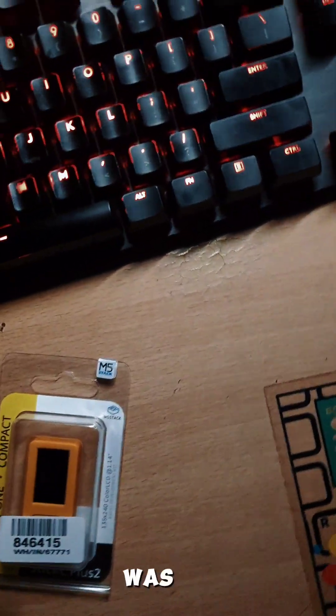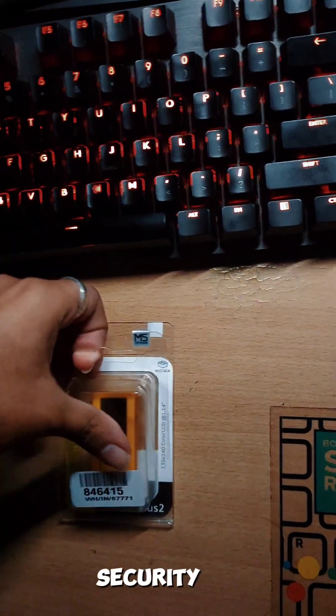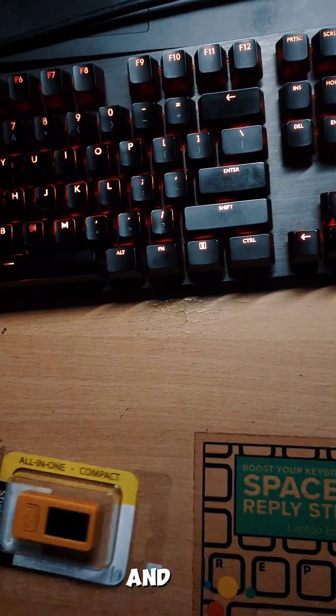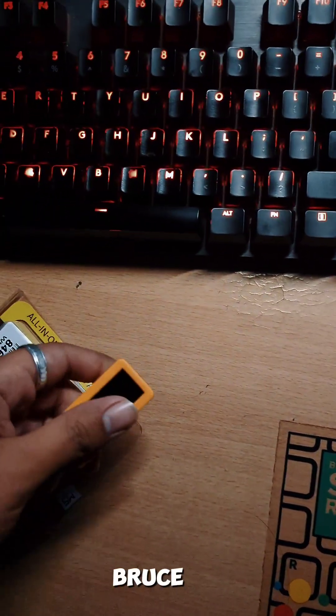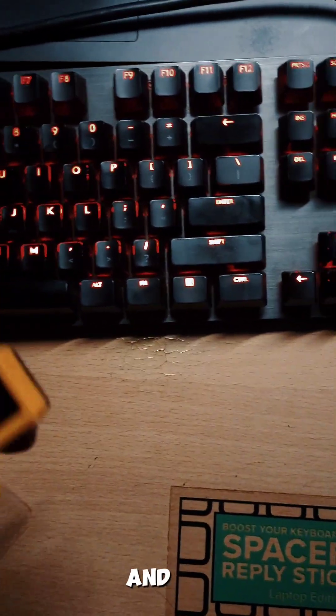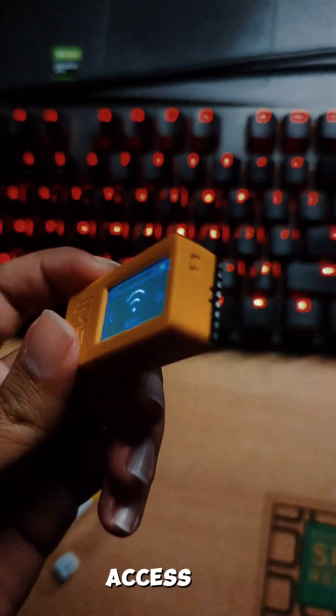You won't believe how easy it is to steal someone's Gmail ID and password. I was at a tech event recently with a lot of developers and cybersecurity folks, and I had this M5 Stick Plus 2 with me running bro's firmware — this allows us to create fake access point names.